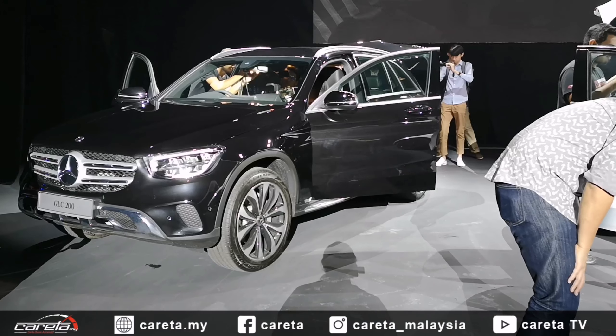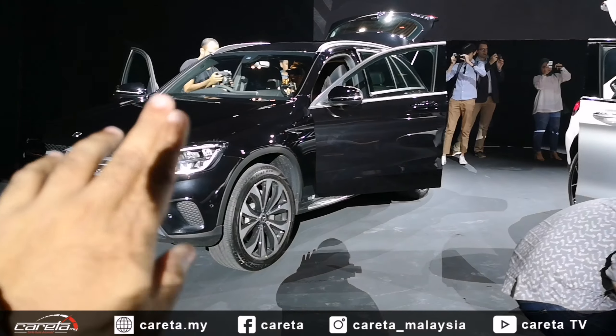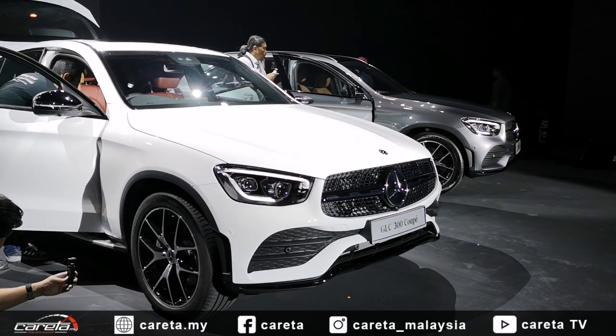Untuk pasaran Malaysia, Mercedes-Benz Malaysia mendatangkan 3 varian utama, iaitu GLC 200 di hadapan kita, dan di bahagian kanan merupakan GLC 300, dan juga GLC 300 Coupe.